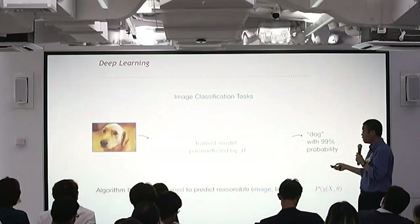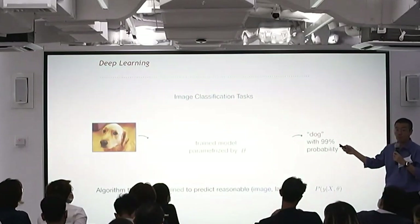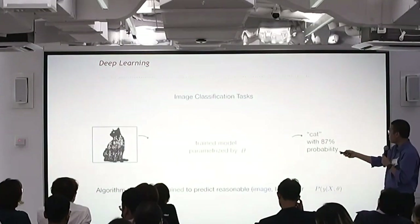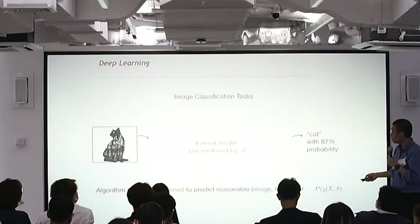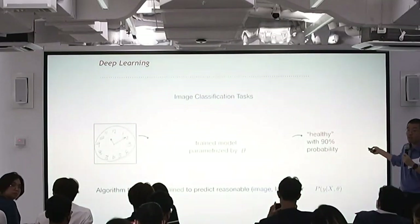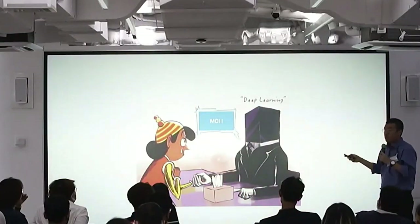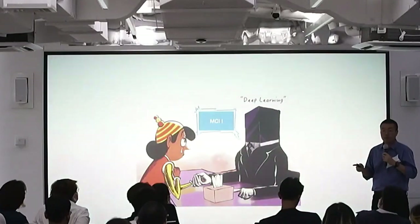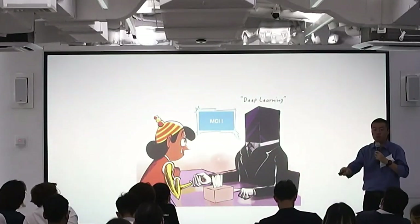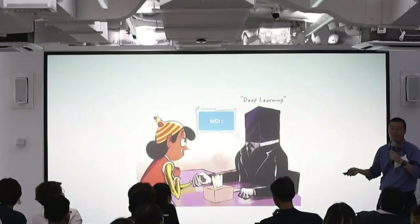We used a convolutional neural network — you can think of this model as seeing a picture and classifying it, like saying 'this is a dog with 87% probability.' You replace that with the patient's drawing and ask whether this is healthy or not. People have done this before, but deep learning comes with one problem: it won't tell you why. It will say you might have a problem, which is basically like going to a fortune teller who says you'll have MCI with 80% probability — what are you supposed to do with that?